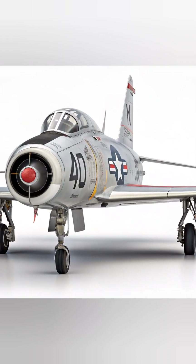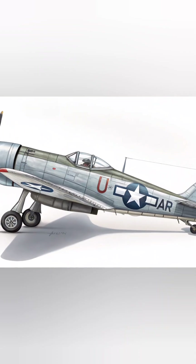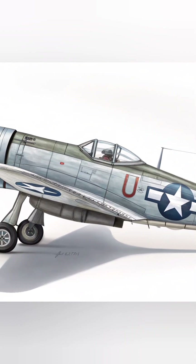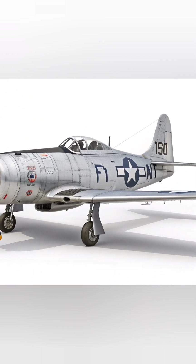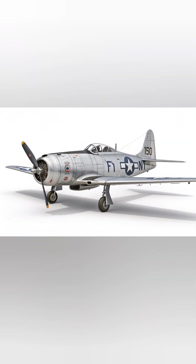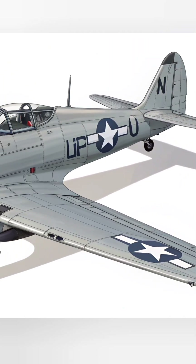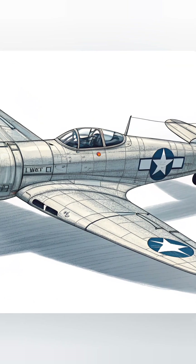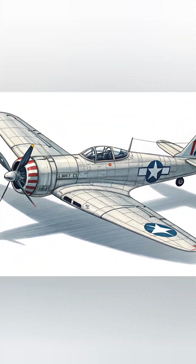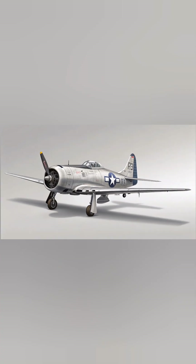The side profile of the powerful twin exhausts glows with afterburner intensity, giving a sense of kinetic energy. The background features an open desert airstrip with mountains on the horizon and heat waves subtly distorting the lower atmosphere. Dust swirls slightly beneath the aircraft, emphasizing its immense thrust and readiness for supersonic flight. Fine details include realistic rivets, heat discoloration around the engines, and reflections of sunlight across the metallic skin.